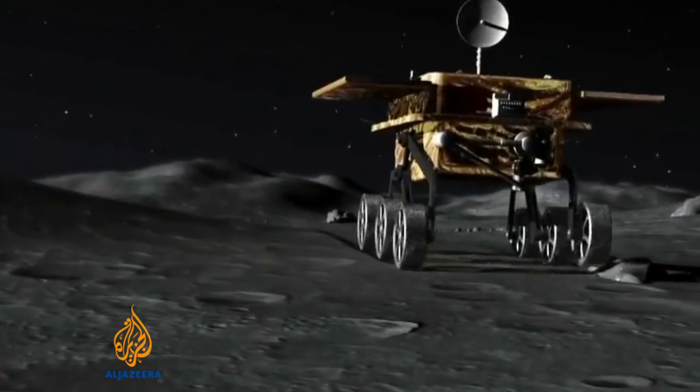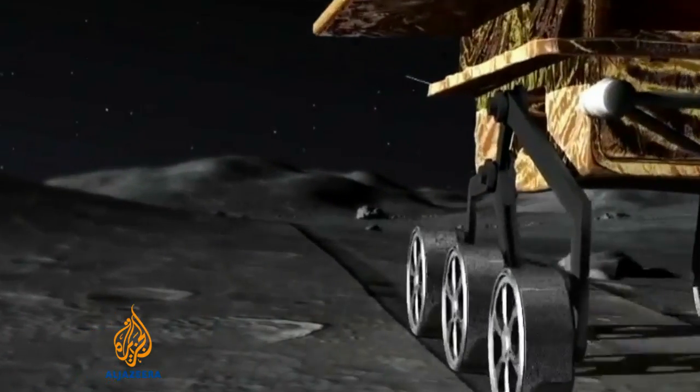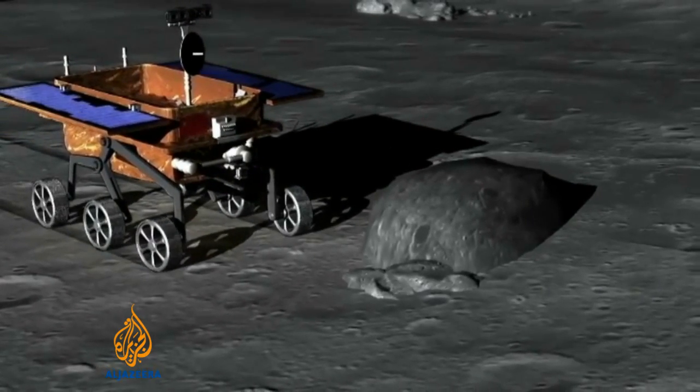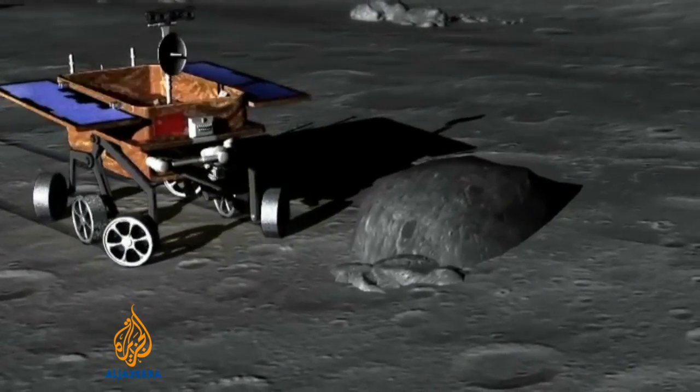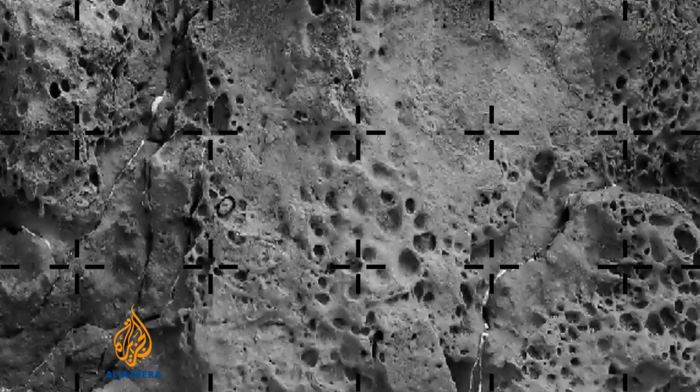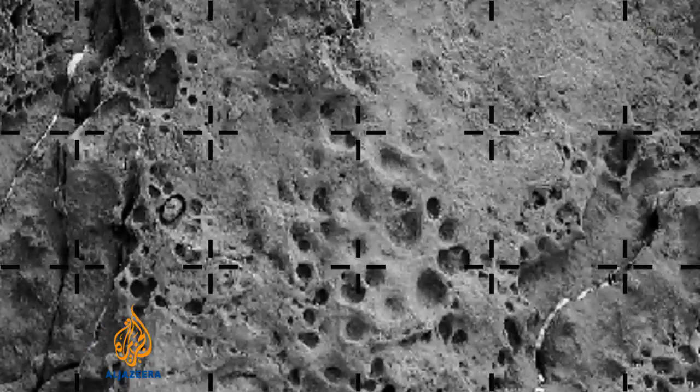China's rover, though, is fitted with considerably more scientific instruments. It has a ground radar to examine up to 100 metres beneath the lunar surface. Scientists hope to understand what mineral resources exist on the moon, an important consideration for China's plans for future exploration.